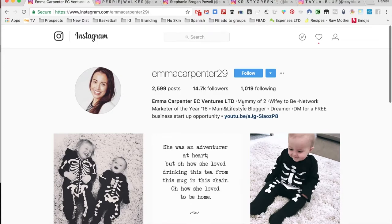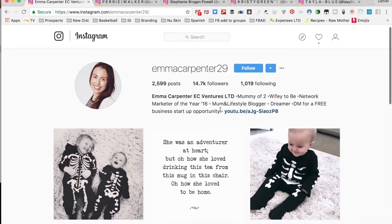Emma's bio reads: 'Mummy of two, wifey to be, network marketer of the year nominee, lifestyle blogger, dreamer. DM for a free business startup opportunity.' So she's asking people to direct message her for a free business startup opportunity.